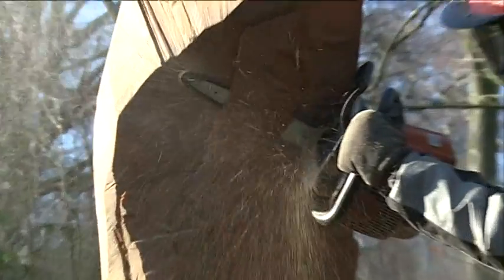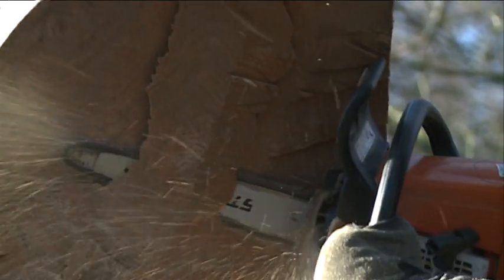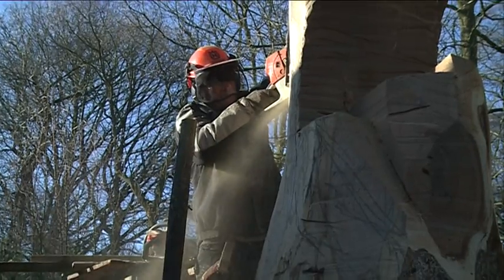A wood sculptor took me on at weekends and gave me the chance to learn wood carving and wood sculpting skills — more abstract work than figurative work. Over the last 10 or 12 years I've combined the two and things have grown from strength to strength really.